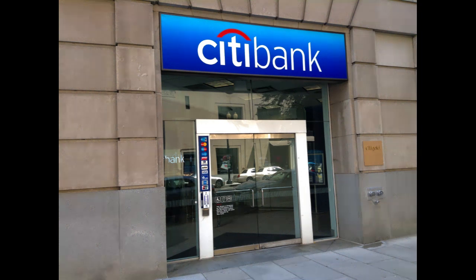Furthermore, the Ready Credit line can lead to overspending if not managed responsibly. Since it provides easy access to funds, some individuals may be tempted to borrow beyond their means, resulting in debt accumulation and financial strain.